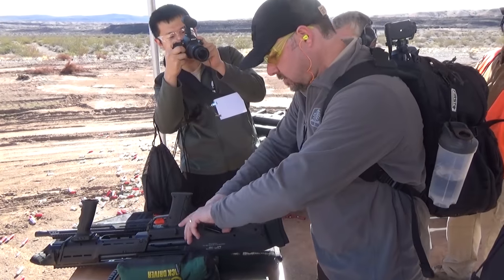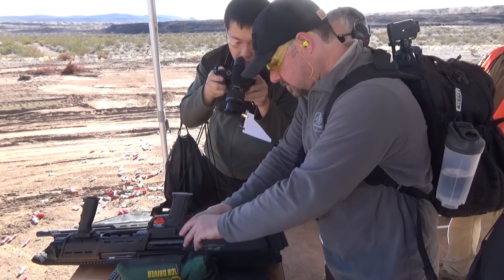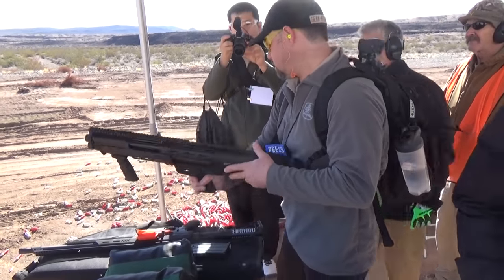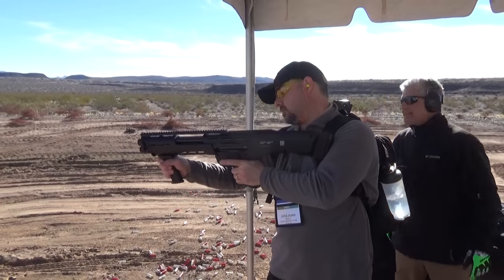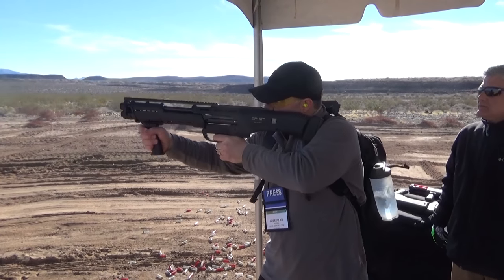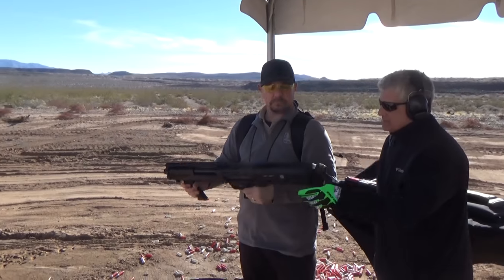Once we got there we saw some cool things. First up: the DP-12, which is the double barrel shotgun. You load two magazines underneath and each magazine feeds a different barrel. It's a pump shotgun — you pump once, get two trigger pulls to fire each barrel, pump again and two more shells load. We saw it at the NRA convention last year and finally got our hands on it this time.